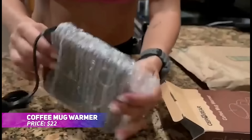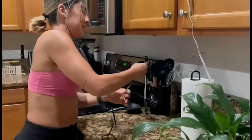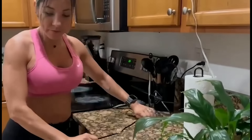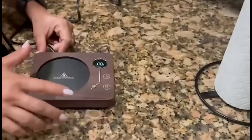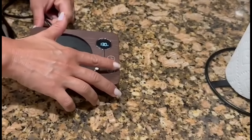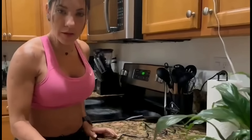Keep your drinks at the perfect temperature with this coffee mug warmer. It offers three adjustable heat settings, a timer function, and a four-hour auto shutoff for added peace of mind. The microgravity sensor activates when your mug is placed or removed, enhancing convenience. Its compact design and retro aesthetic make it both stylish and practical.